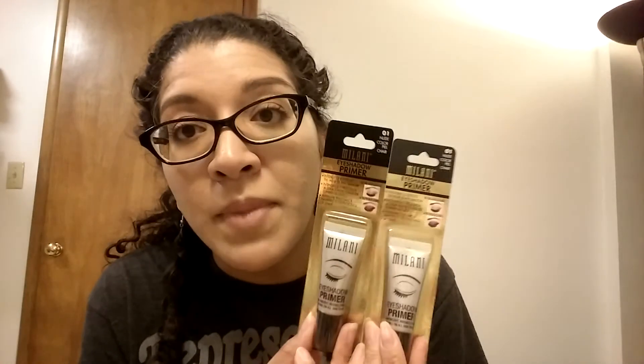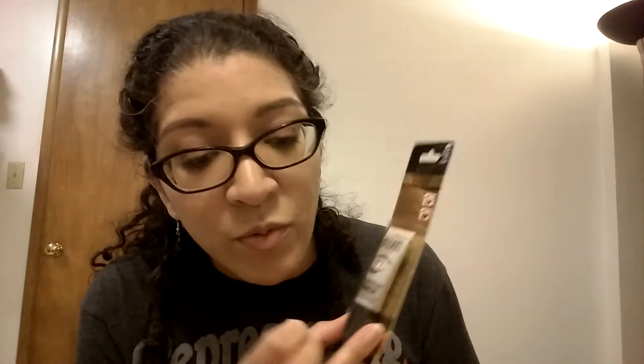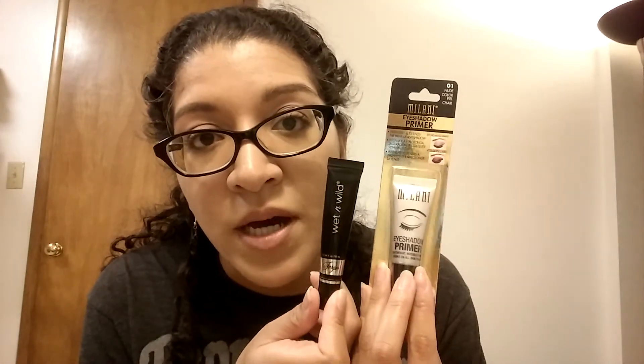Case in point — Milani. This is the Milani eyeshadow primer. I've been wanting to try this because right now I use my Wet n Wild primer and I love it, but it's really drying in the wintertime. In the summer it's perfect because I have really oily eyelids. I heard the Milani is a better version, so I want to try both and see how that works.